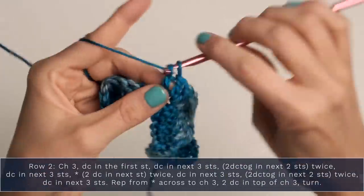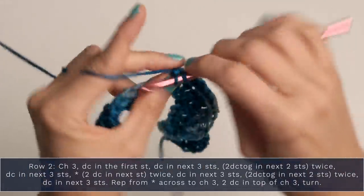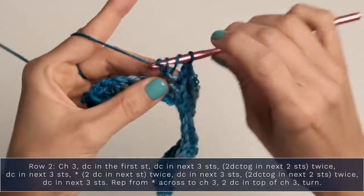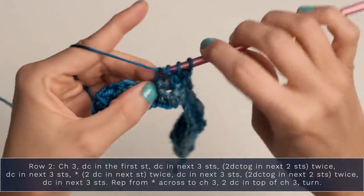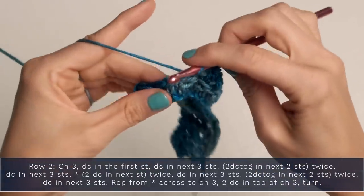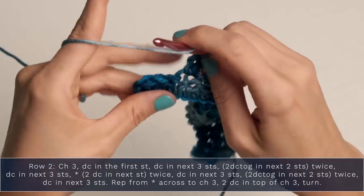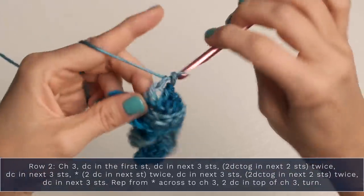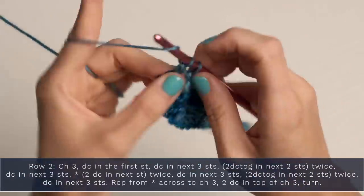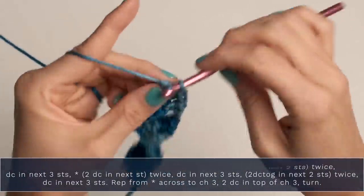Then double crochet once into each of the next three stitches. Then double crochet two together in the next two stitches twice to create our decreases. Just continue repeating that across your row, and when you do reach the end, work two double crochets into the top of that turning chain.